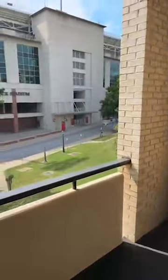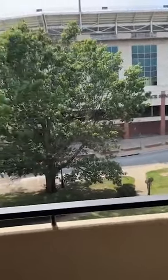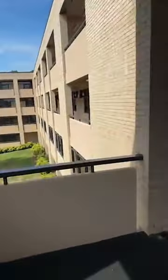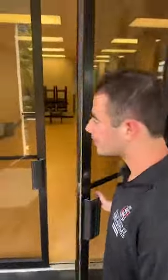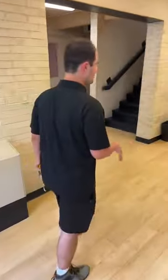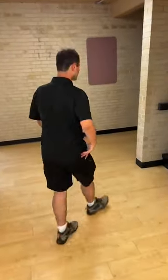You can see the Razorback Stadium from right here. We're also close to the student union, so if you need to check out things from the tech center or anything like that, you're right next to it.